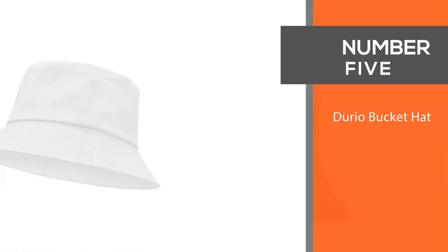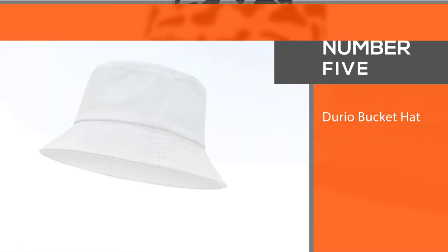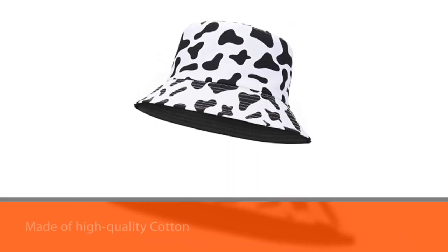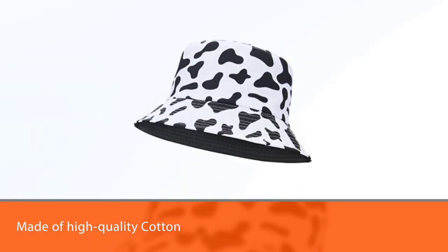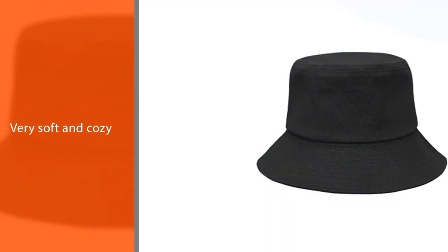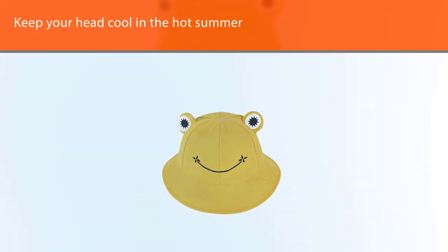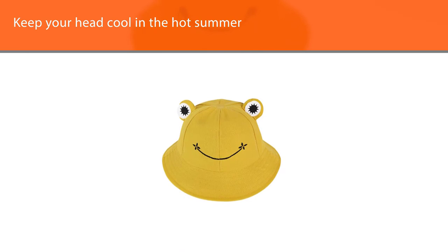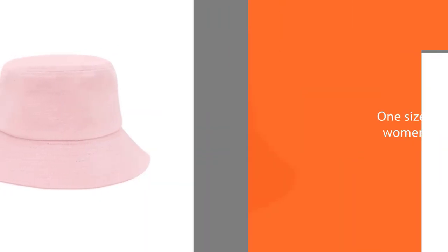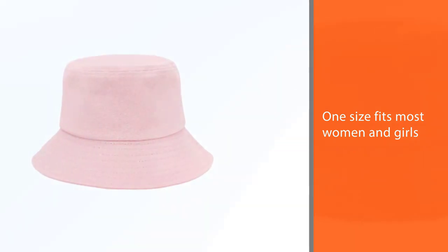Number five: Durio bucket hat. This bucket hat is made of high quality cotton, very soft and cozy, close to the skin. The breathable fabric will keep your head cool in the hard summer. One size fits most women and girls. The wide brim protects your eyes from the sun. Simple style design never goes out of date. Perfect for outdoor activities such as fishing, hunting, hiking, camping, and beach. Enjoy the outdoors in comfort and style.